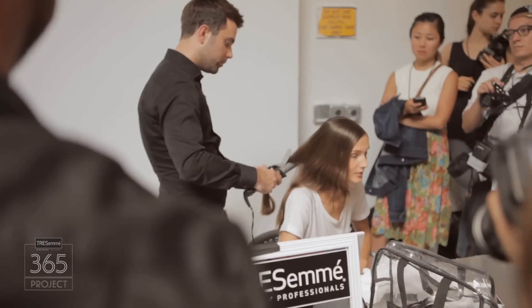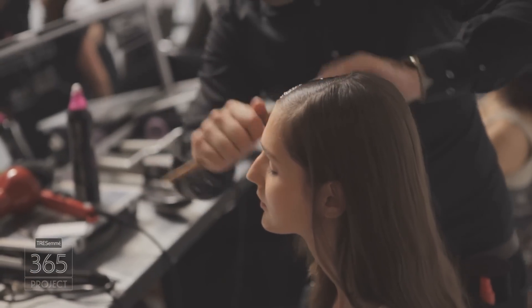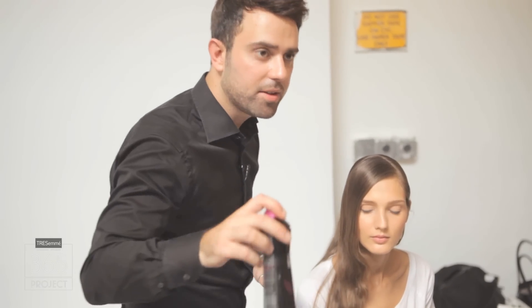I'm backstage at the Misha Nunu show watching global TRESemmé stylist Matthew Curtis work his magic and show us how the look for today's show is done. A little bit of 24-hour body setting spray to complete the look — just holding all that in place.